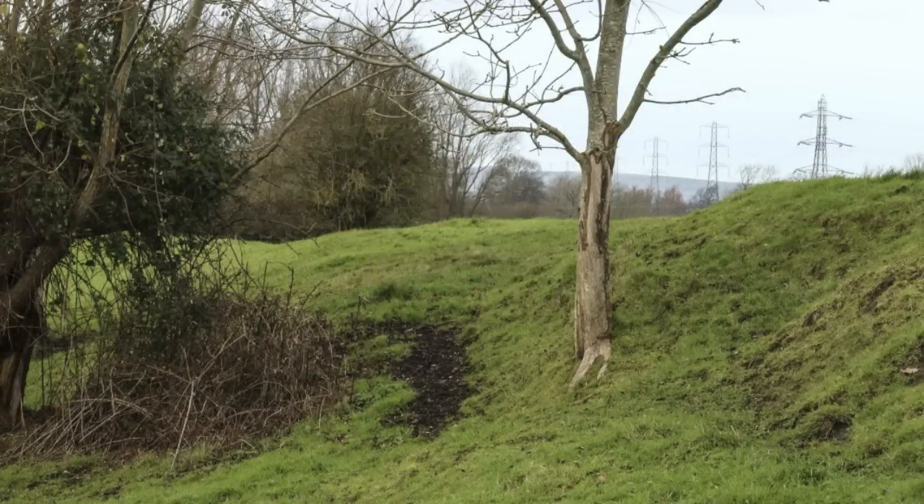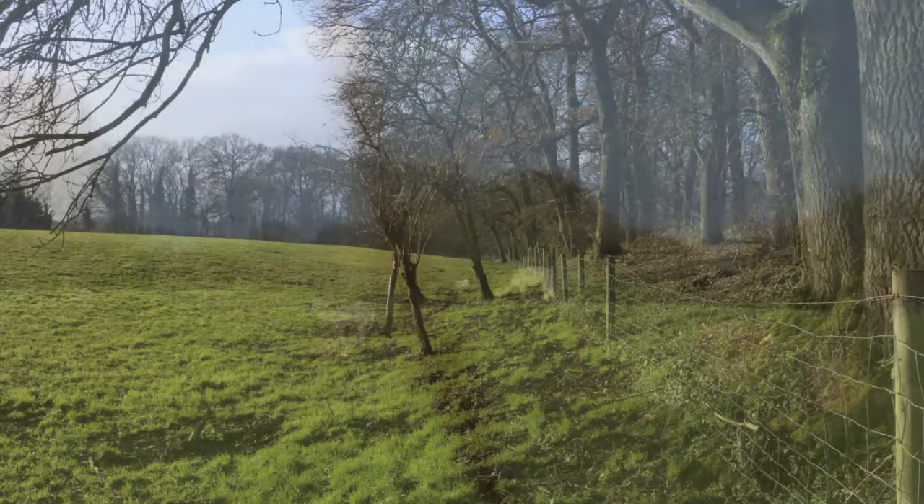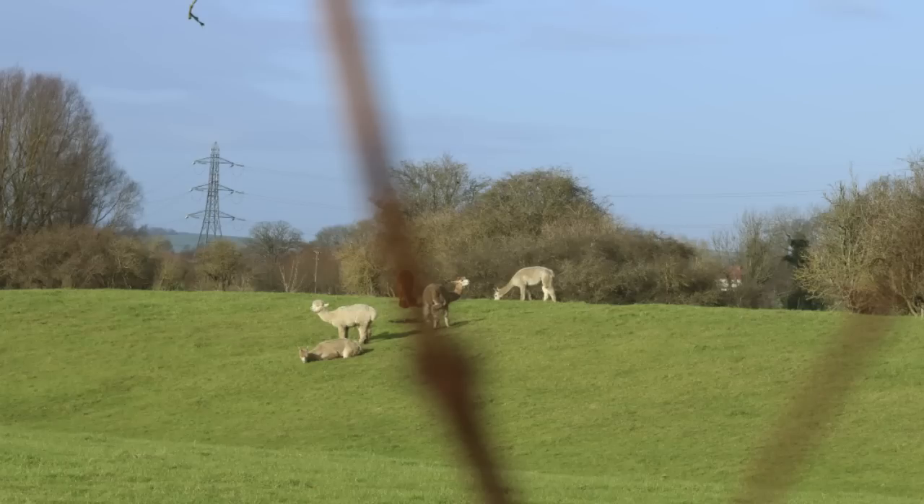A henge monument is a bank and ditch enclosure, usually with the ditch in front of the bank. What happened inside these large enclosures is still unknown, but clearly they were used for ceremonial activity. We find henge monuments all over the British Isles. They often have various architectural features within them — sometimes we find timber circles, and sometimes, such as at Avebury, there's a stone circle.